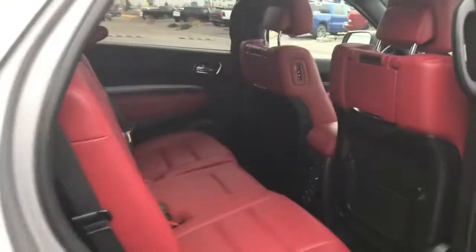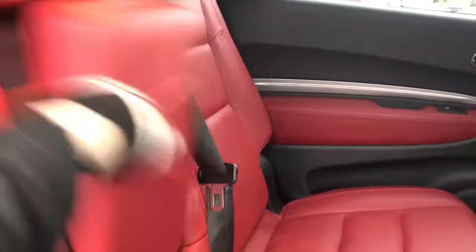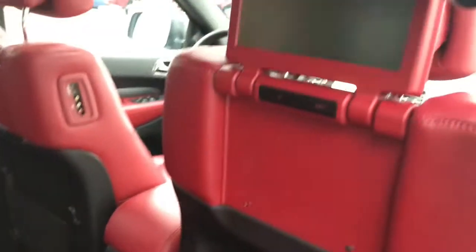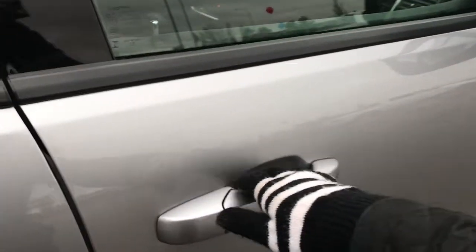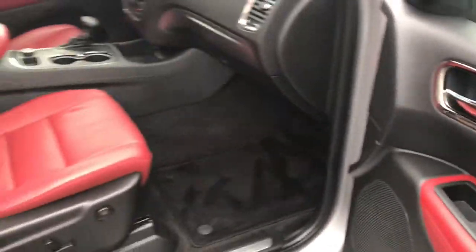Another peek inside the back — this middle seat folds down giving you two extra cup holders, and I'll give you another look at that DVD screen. Keyless entry on the passenger front as well as your power locks, power windows, and of course that powered seat.